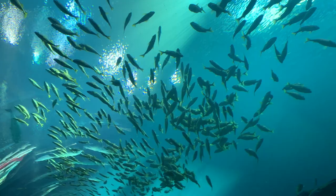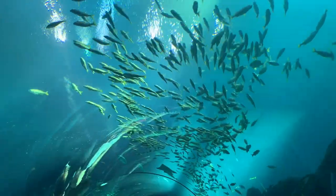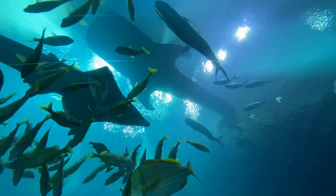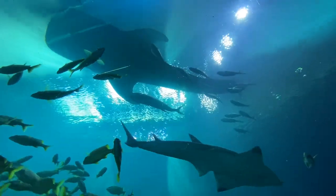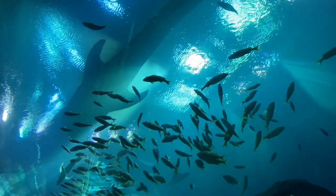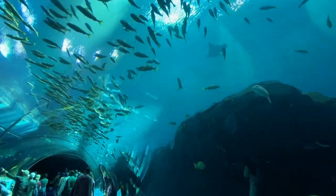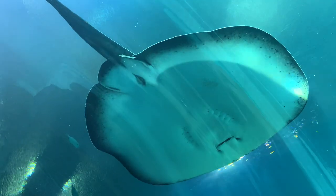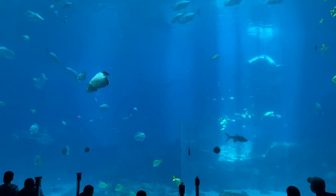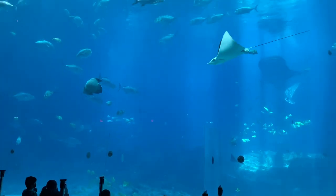Schools of predatory trevally jacks, squadrons of small and large stingrays, enormous goliath grouper, and several sharks all ply the waters of this ocean habitat. With 4,574 square feet of viewing windows, a 100-foot-long underwater tunnel, 185 tons of acrylic windows, and one of the largest viewing windows in the world at 23 feet tall by 61 feet wide and 2 feet thick, visitors will have multiple opportunities to view all of these magnificent animals.